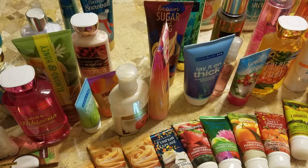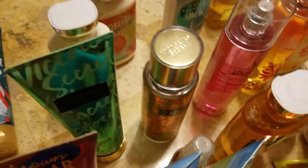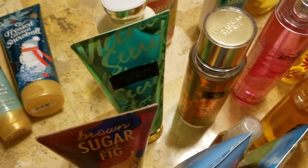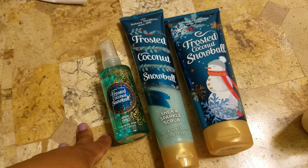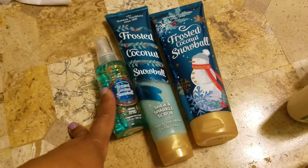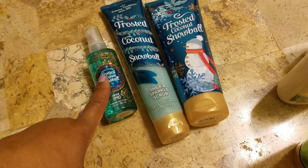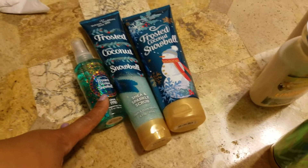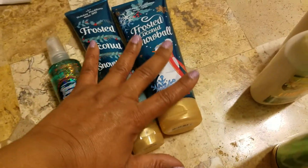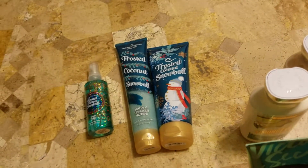So what we're going to start with here, I'll go along the back and lay these down. I have the Frosted Coconut Snowball — this was from this past holiday collection. In this I was able to get the cream, the glitter sparkle scrub, and the mist. A lot of people kept saying this smelt like something else and I wasn't sure myself. I went back and forth about the shower gel and then it eventually sold out, so that's why I don't have it. I don't think I even got my hands on a mini version.